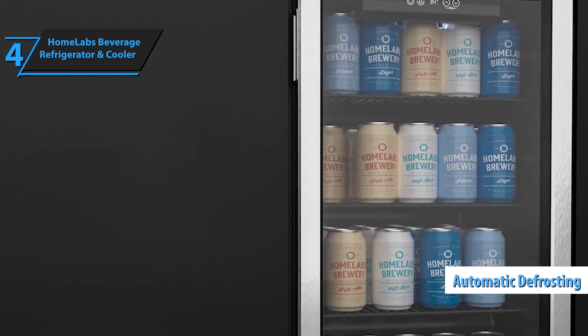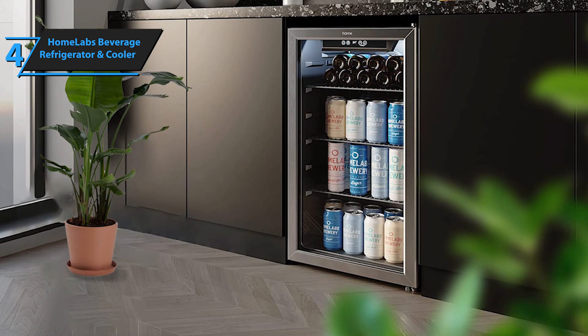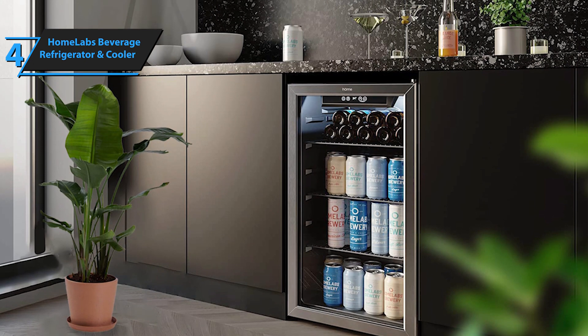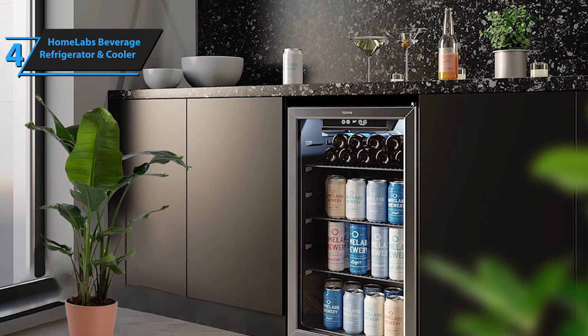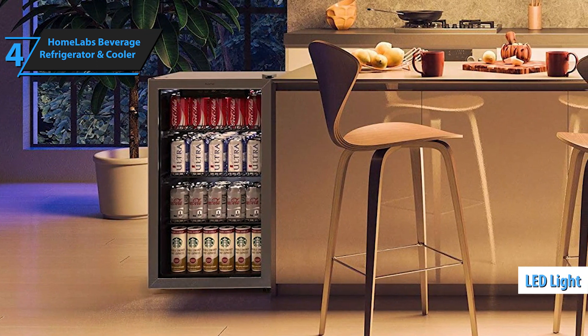Using this three-piece cooler, you can chill your drinks in an electric and stylish way. This compact, self-contained wine, beer, and soda storage unit features a clear, left-hinged front door and a stainless steel frame, allowing you to see your wine and beer at a glance. You can also choose your favorite chill drink at night, thanks to the white LED light inside.